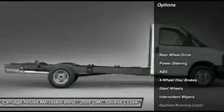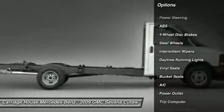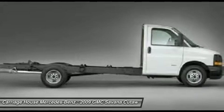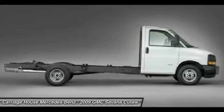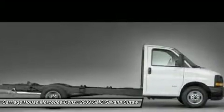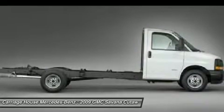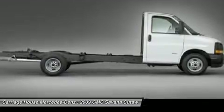Here are some of this vehicle's great options: anti-lock braking system, air conditioning, driver airbag, power steering, four-wheel disc brakes, rear defrost, bucket seats, passenger airbag, passenger airbag on-off switch, trip computer. Take this vehicle for a spin and see why so many shoppers are now proud owners.